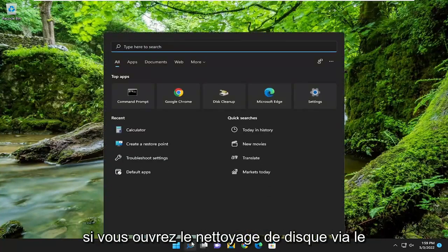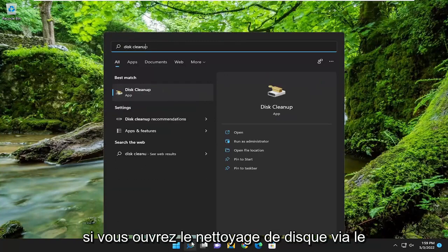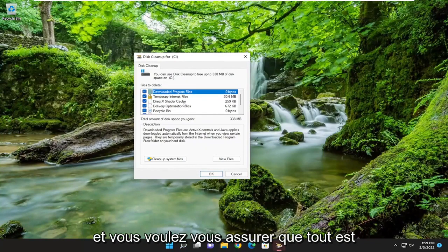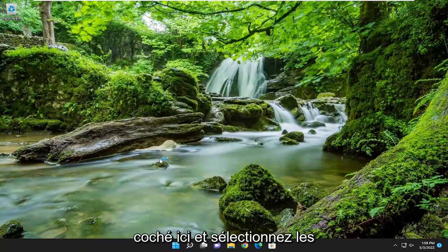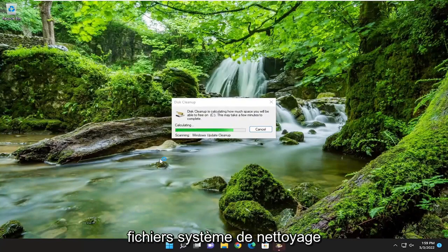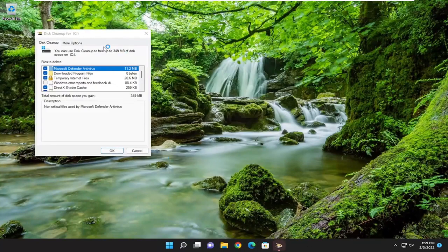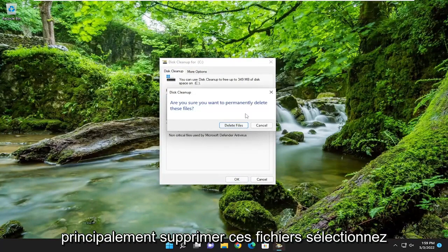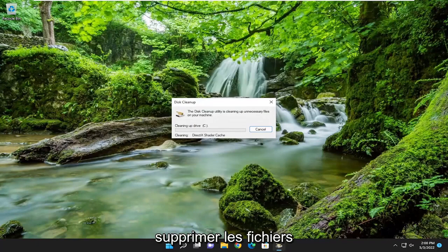Something else you can do: open up Disk Cleanup through the search menu. Make sure everything is checkmarked in there and select Clean Up System Files. Select OK, and make sure you want to permanently delete these files, then select Delete Files.